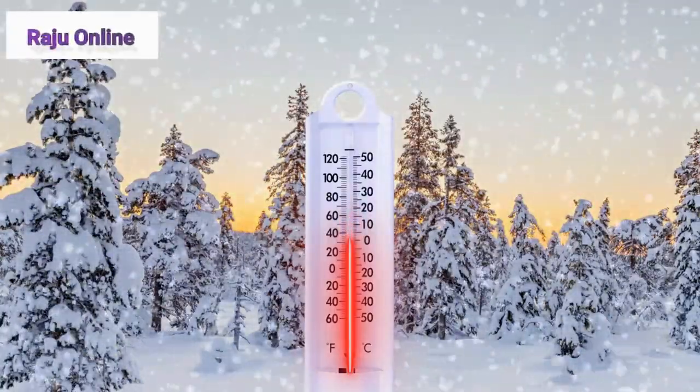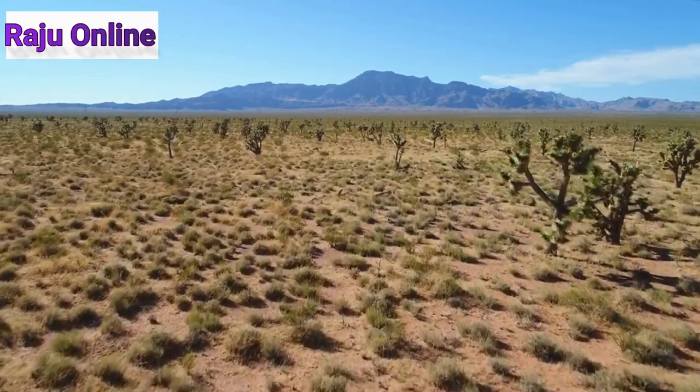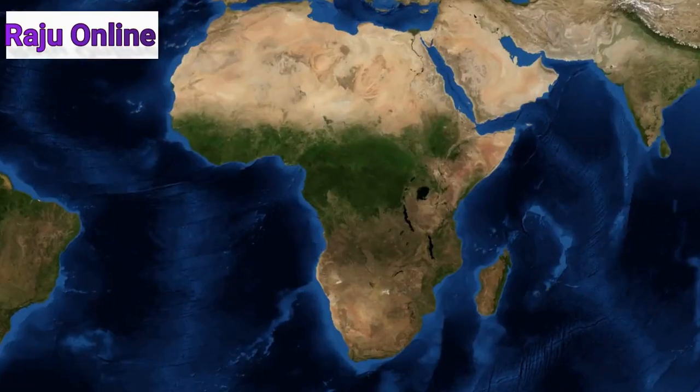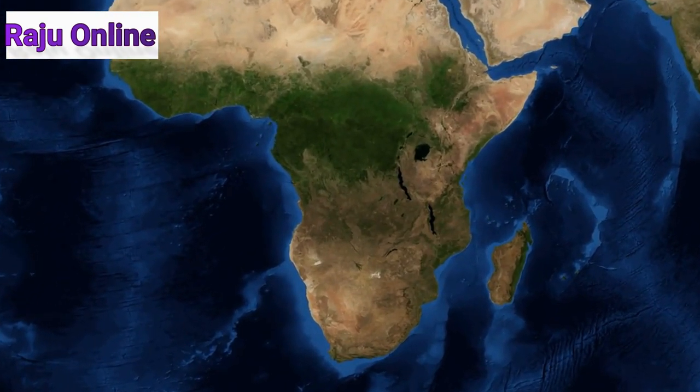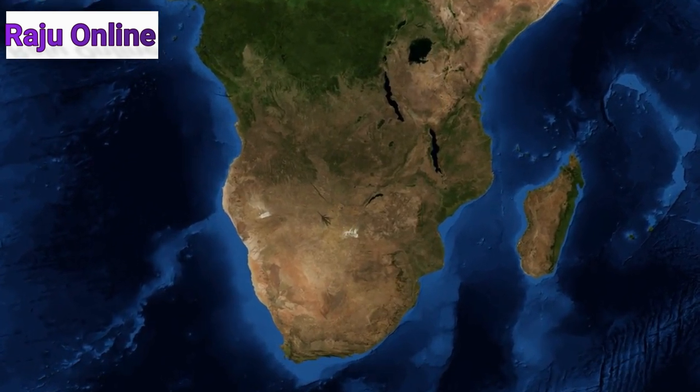Temperatures drop to minus freezing only a few ways inland. Some parts of the desert only manage to get around 2mm of precipitation during the whole year. This makes the Namib the sole genuine desert in southern Africa and also makes it one of the least habitable places on earth.